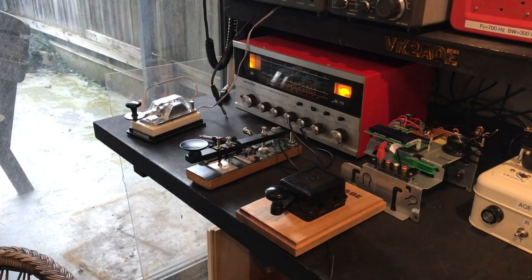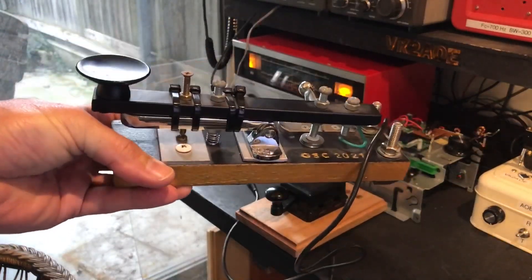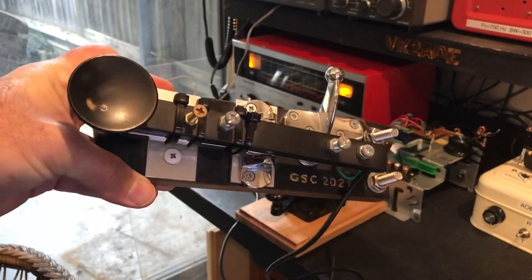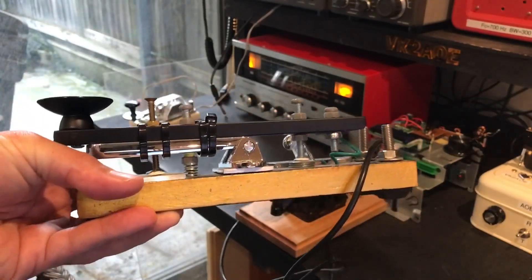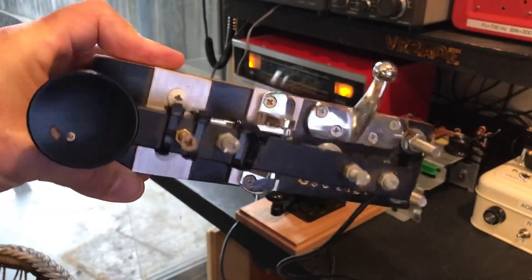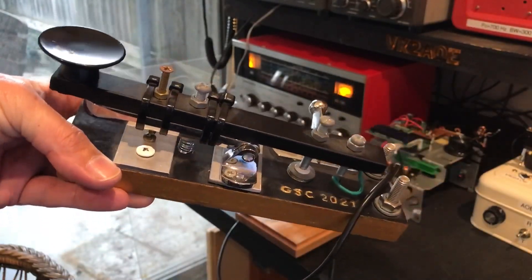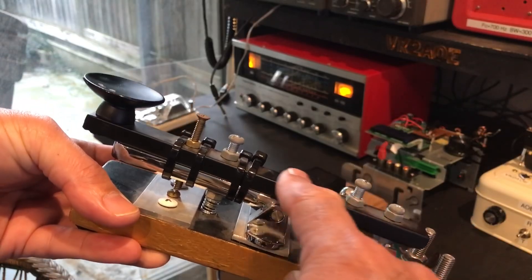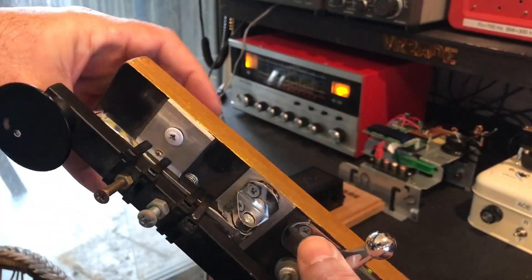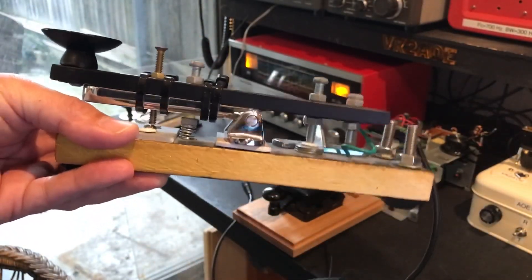Right at the beginning of the channel's life, when I was trying to get on the air with my single-transistor QRP transmitter putting out milliwatts, I didn't have a key. I was a bit gun-shy about spending money on keys. So I built this from bits and bobs from Bunnings — the main part is actually a kitchen door handle, and the hinge mechanism is something you're supposed to use to hold a door open. All parts from Bunnings, and it works well.